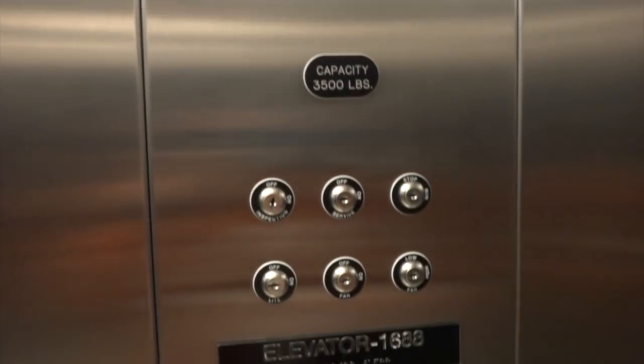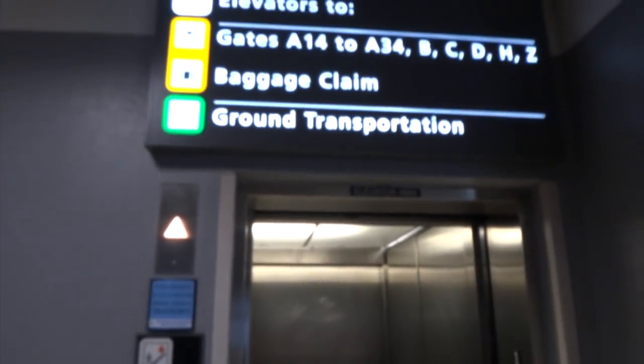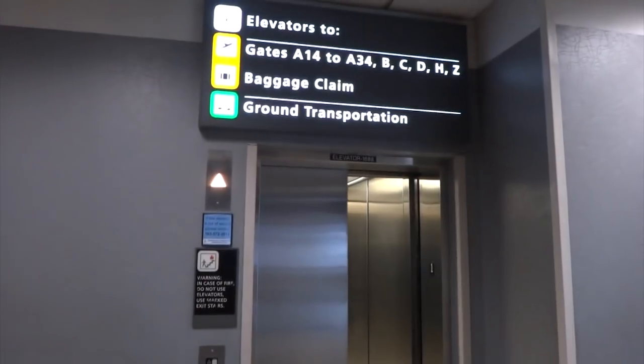Sorry about the shakes, I'm doing this one-handed. There's probably a phone pocket in there but I've got a coat cut so I can't open it. It takes longer to level than to travel. This is at the A concourse, I believe.